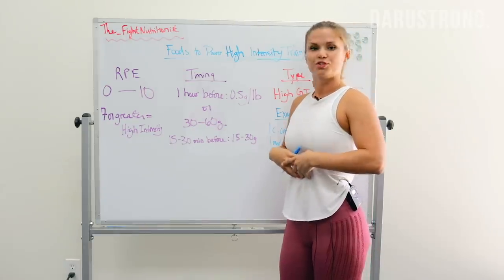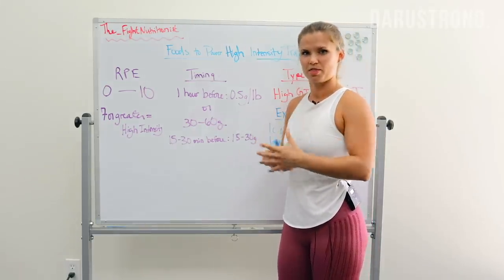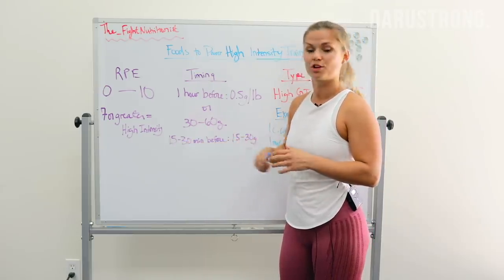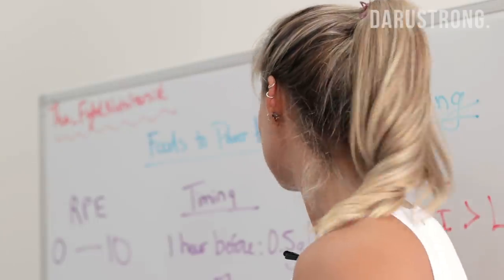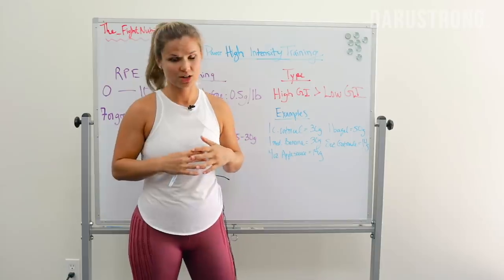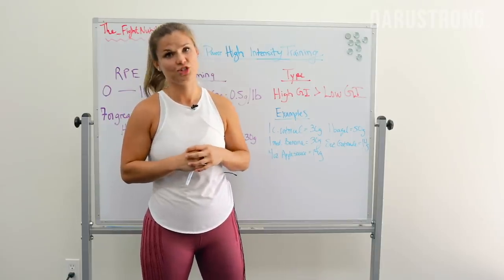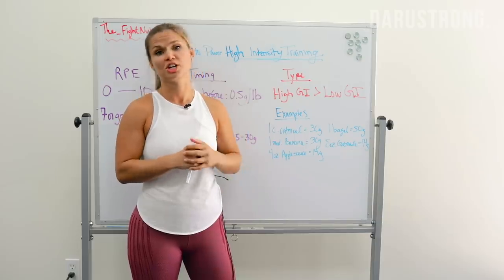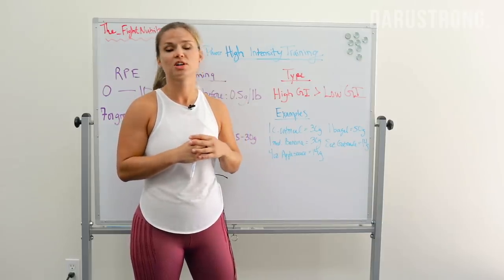The closer it is to the workout, aim for a little bit less so we don't have as much food in our stomach and aren't throwing up during the workout. If we're getting closer to the training session — in that 15 to 30 minute window before exercise — 15 to 30 grams is going to be beneficial. What types of carbs are going to be best? In the last video I touched a bit on high GI versus low GI carbs.